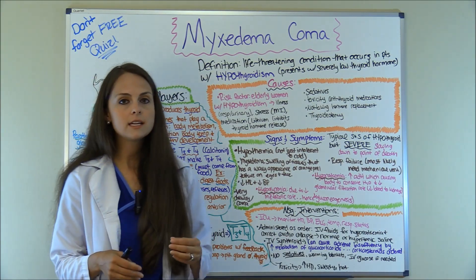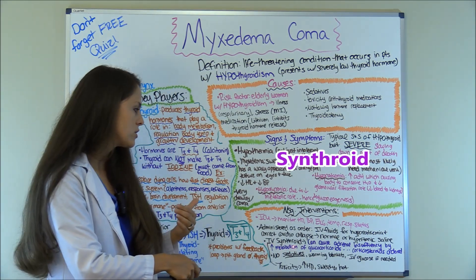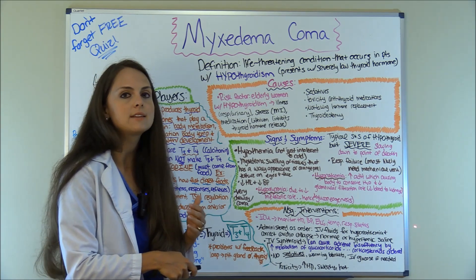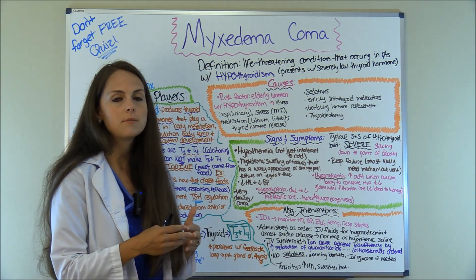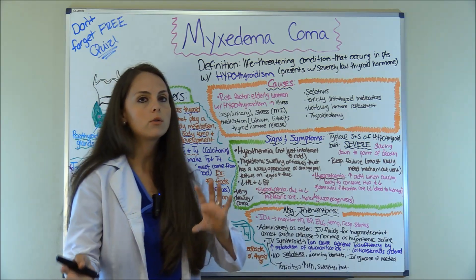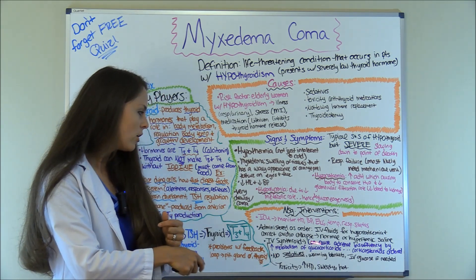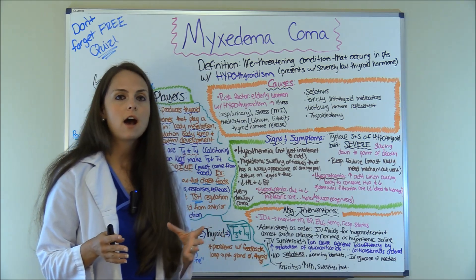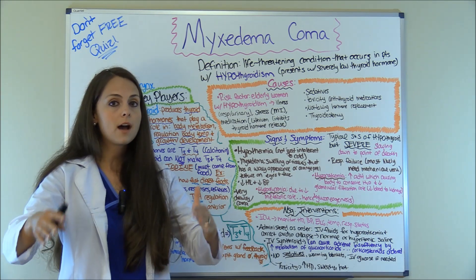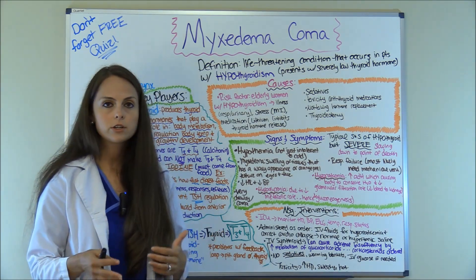They'll also be given intravenous thyroid hormones — most commonly Synthroid. However, remember this: Synthroid can cause adrenal insufficiency by increasing the metabolism of glucocorticoids. So corticosteroids may be ordered alongside it to help prevent that. Also, whenever you have a patient on Synthroid, watch out for toxicity because we're replacing their thyroid hormones and we could send them into hyperthyroidism. Signs and symptoms of that would be increased heart rate, sweating, hot, high blood pressure.